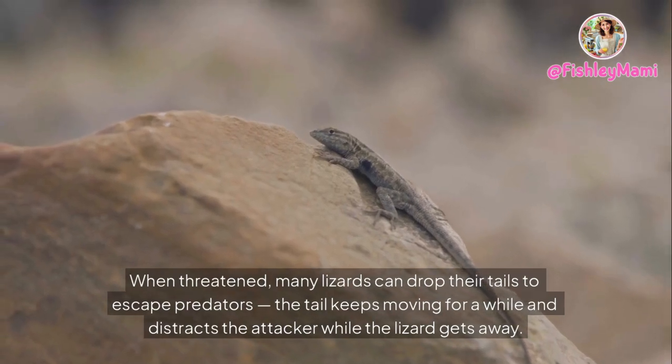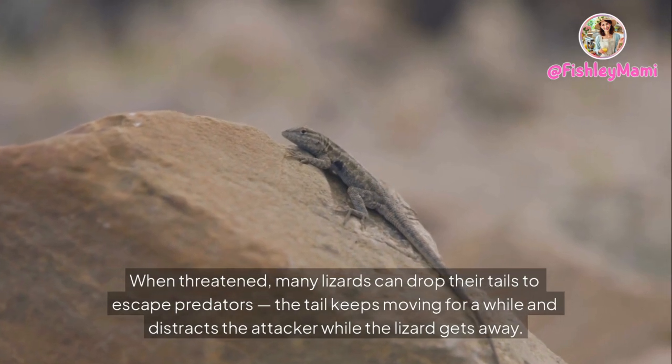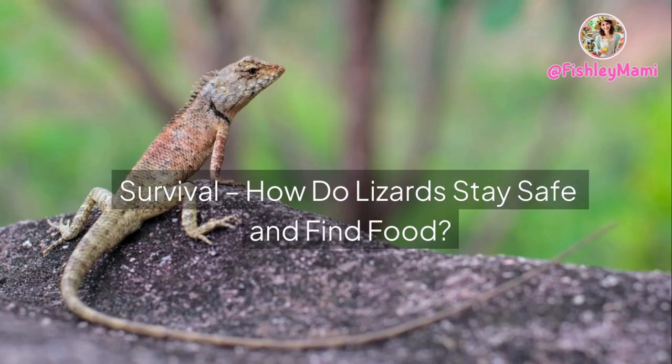Some lizards are great climbers and jumpers, while others run really fast across the ground. When threatened, many lizards can drop their tails to escape predators — the tail keeps moving for a while and distracts the attacker while the lizard gets away.